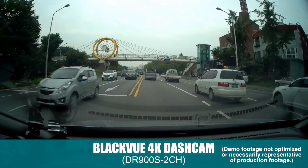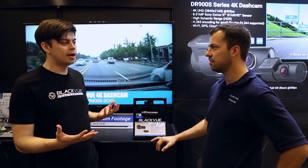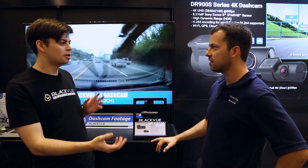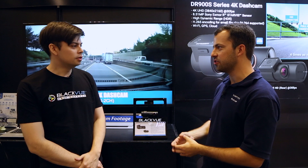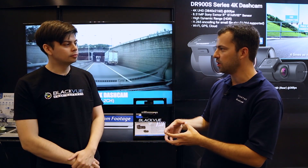We're going to release a dashcam which is going to give you four times the number of pixels of regular Full HD, compared to 1080p. But with the same recording time, thanks to our new compression codec. So 4K is four times the resolution, but you can just blast through memory card space — so there's a new compression scheme to keep the video files smaller.